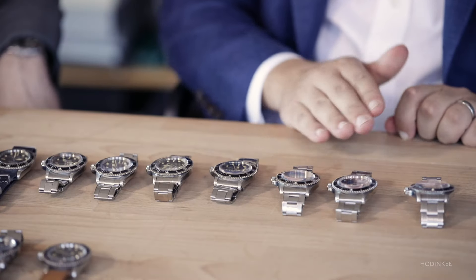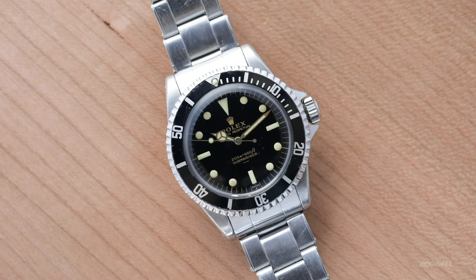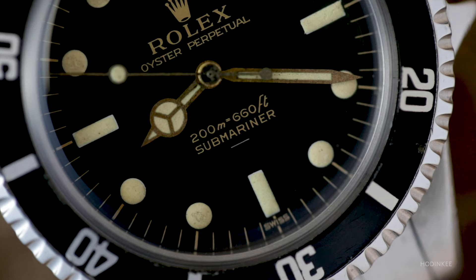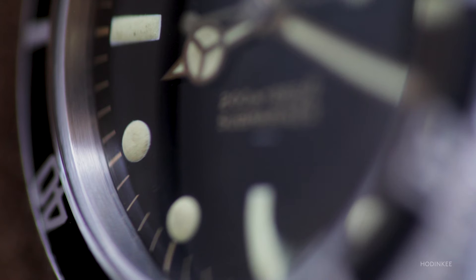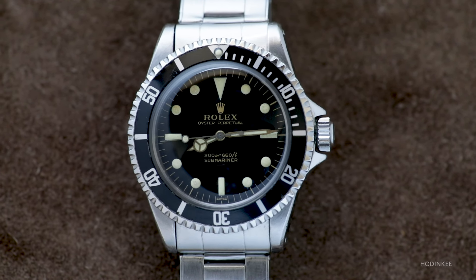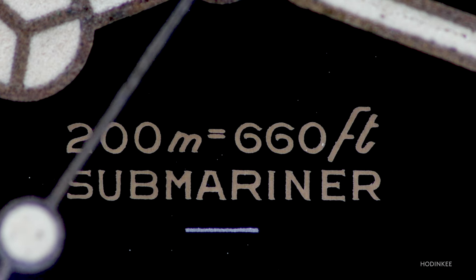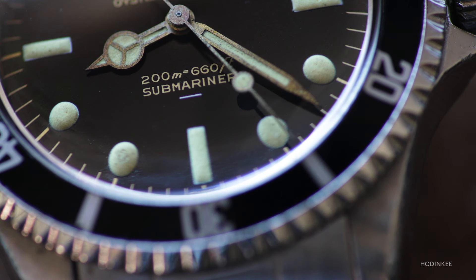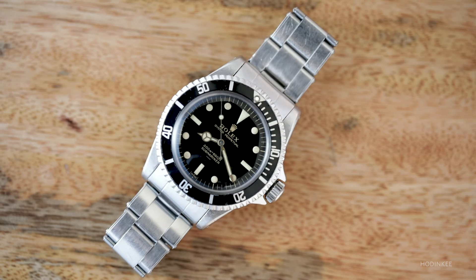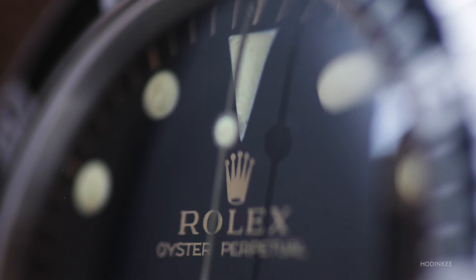Around this time Rolex changed dial configurations to what people call an open chapter ring, where the dashes go straight out to the edge of the dial, and the plots get larger — easier to see underwater or at night. There's a version with an underline, and versions with the exclamation point where a tiny circle sits under the six o'clock plot. Those with underline are recognized to have no radiation Geiger reading today. This is what people mean when they talk about dials being gilt — gilt underline, gilt exclamation point — these little variations.